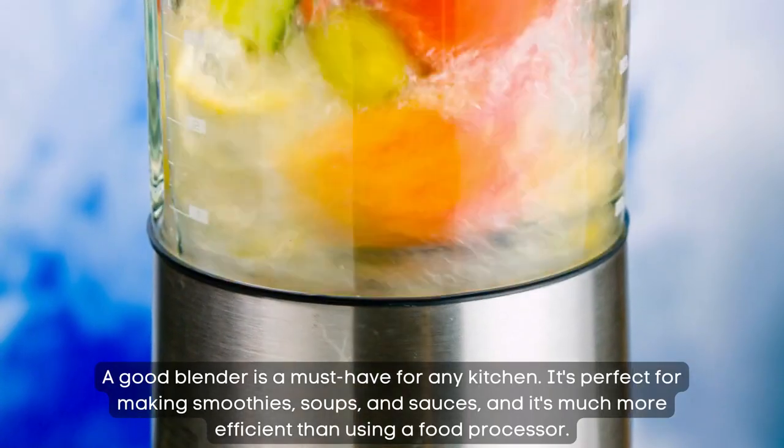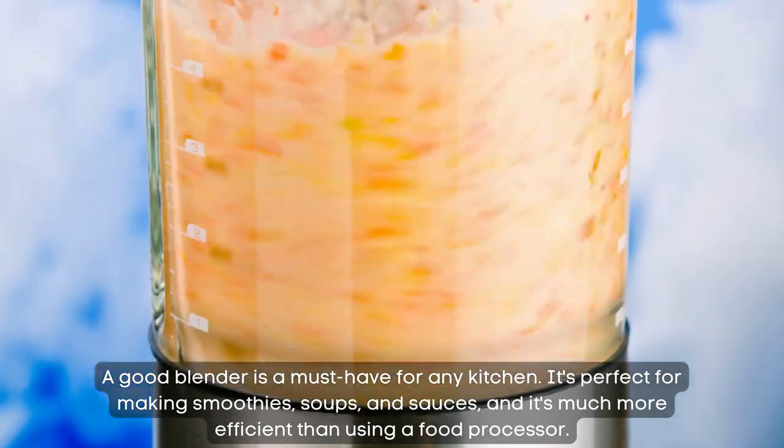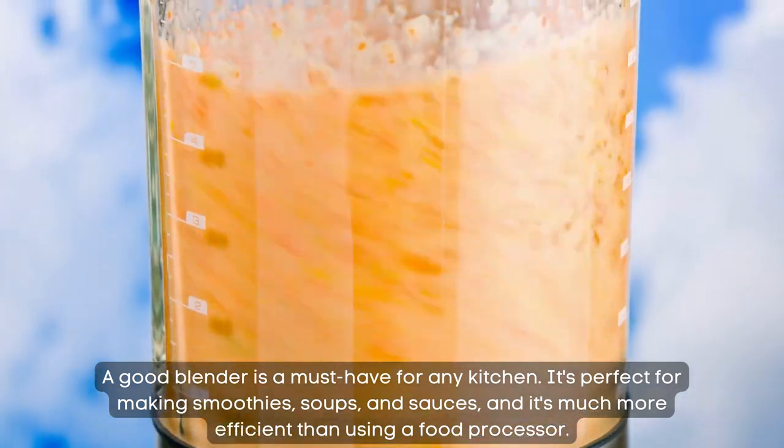Blender. A good blender is a must-have for any kitchen. It's perfect for making smoothies, soups, and sauces. It's much more efficient than using a food processor.